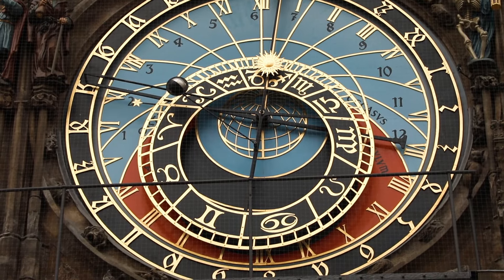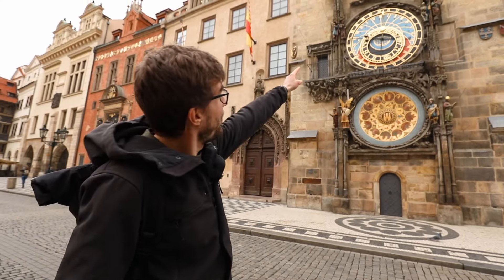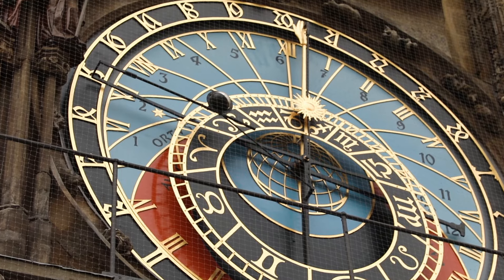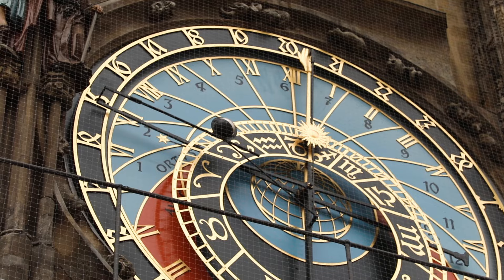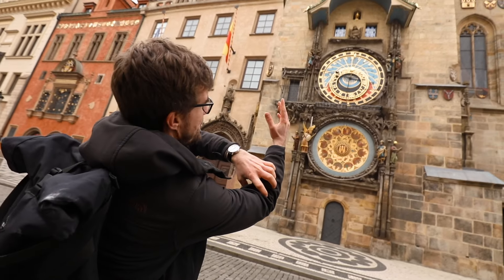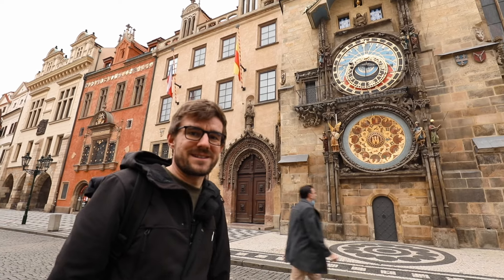Notice the sun — it will tell you, based on where it is, if it's day or night. It will also show you if it's winter or summer, because in the summer the days are longer, and the sun actually moves on that little hand. Right now it's down, so it will spend shorter time in the day part and longer in the night part. In summer, the sun moves up on the hand, so most of the time it's rotating it spends in the blue part because it's day.